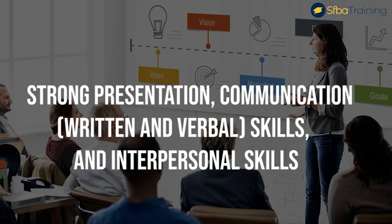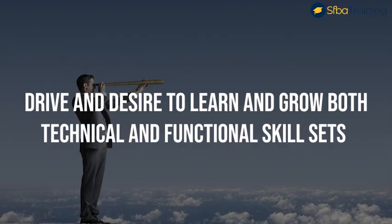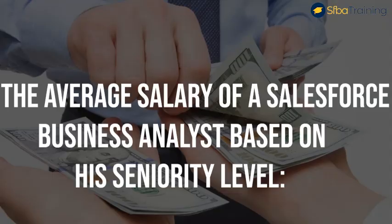Number five, strong presentation, communication, written and verbal skills, and interpersonal skills. Number six, ability to juggle and prioritize multiple tasks within a collaborative team environment. Number seven, demonstrates flexibility and willingness to do what it takes to get the job done. Number eight, drive and desire to learn and grow both technical and functional skill sets. Number nine, proficient in Microsoft Word, Excel, PowerPoint, Project, and Visio. Number ten, experience using Salesforce or similar CRM products to develop client or business solutions.